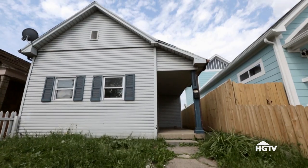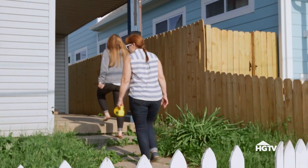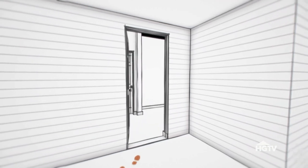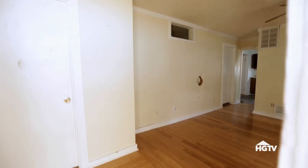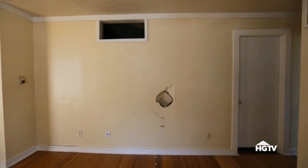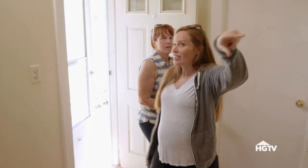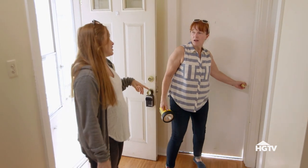Let's go inside. Definitely need some new steps. There's a strange pass-through — you cook food on the other side and pass it through. I think because there's no windows there, they left that there to get some natural light in.